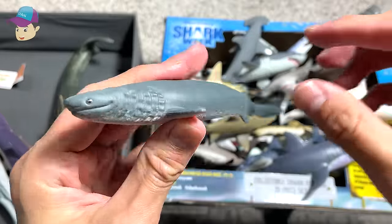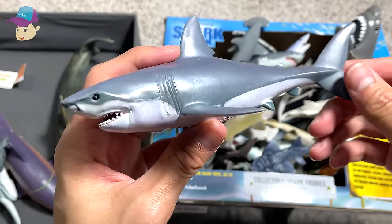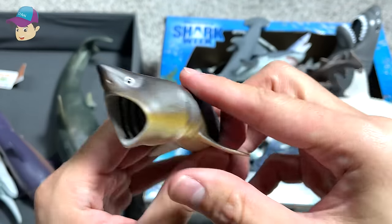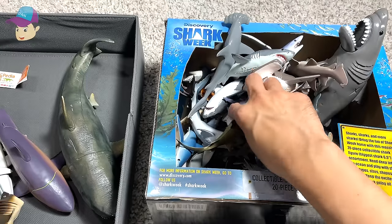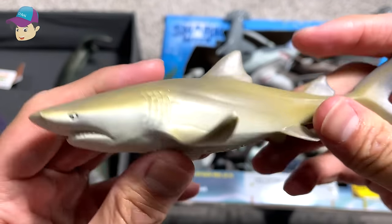And this is a frilled shark, another great white shark, basking shark, another Megalodon, and this is a lemon shark.